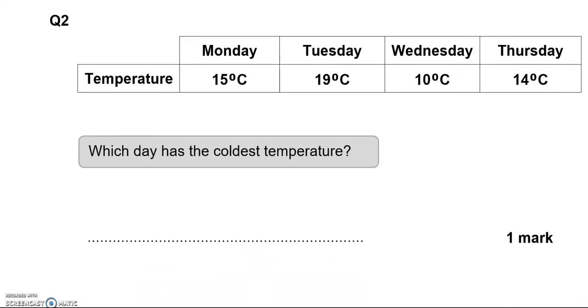Which day has the coldest temperature? We've got Monday, Tuesday, Wednesday and Thursday. Looking at the numbers, 10 is the lowest, so that is Wednesday.